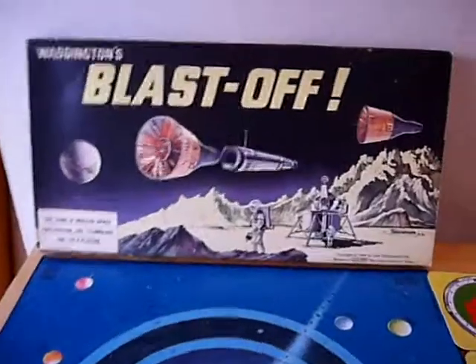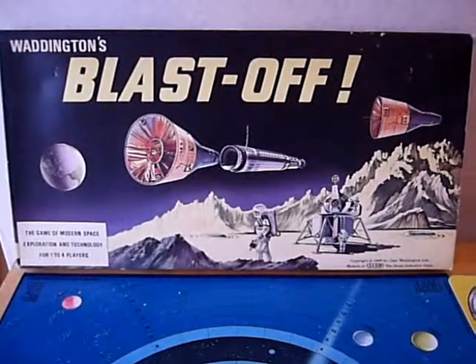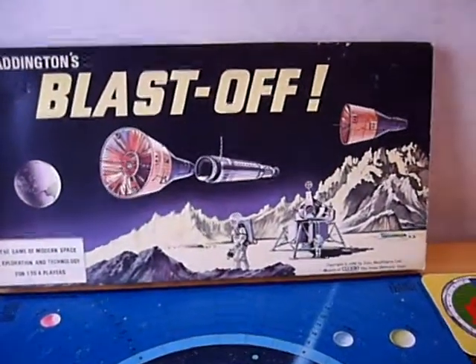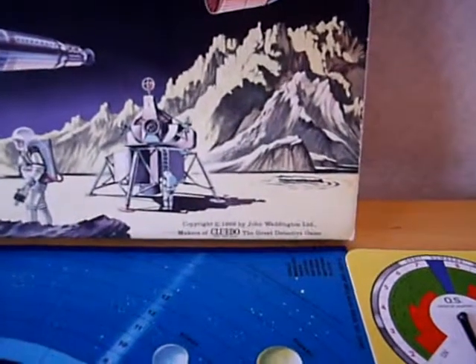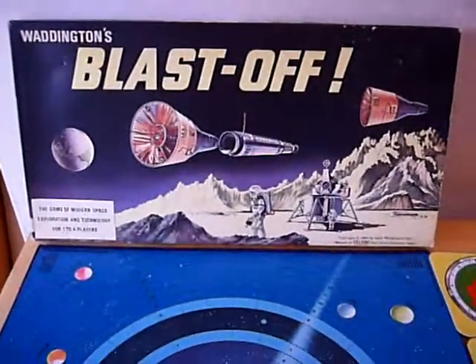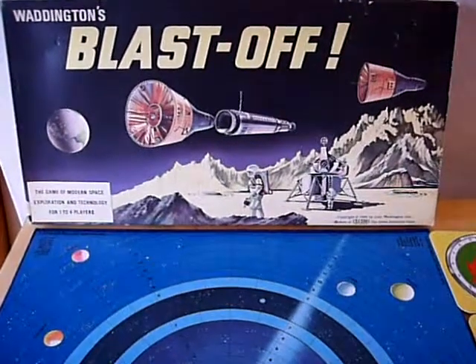This is the very nice artwork from the front of Waddington's Blast Off game. They are very proud to promote the fact that they are the makers of Cluedo. This is by Waddington's.